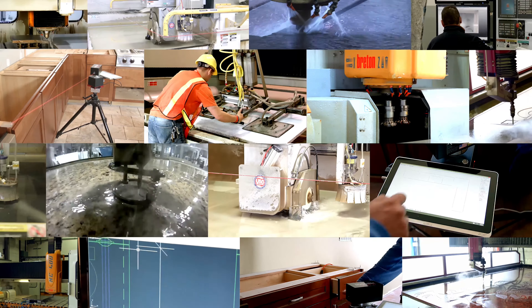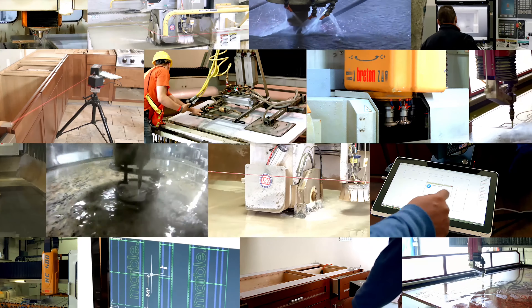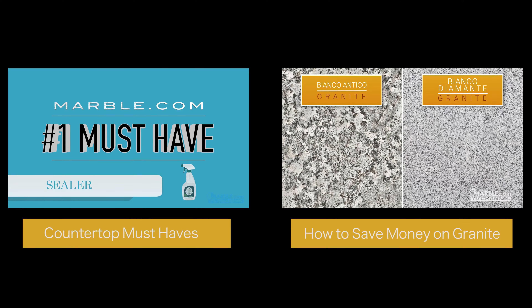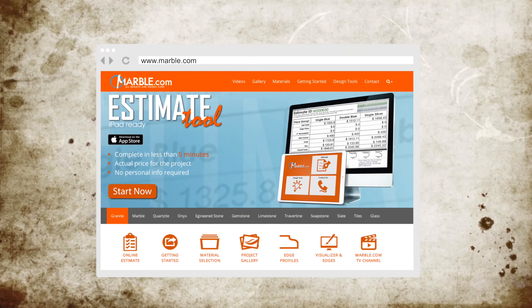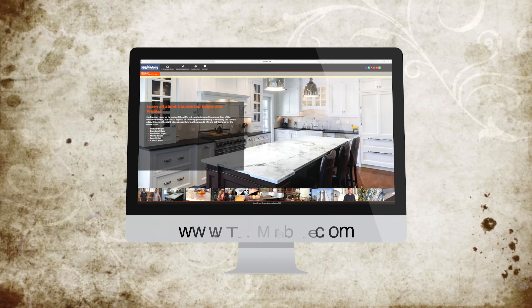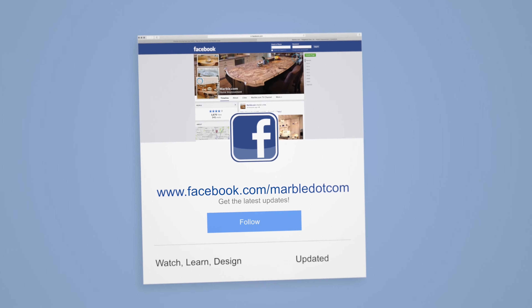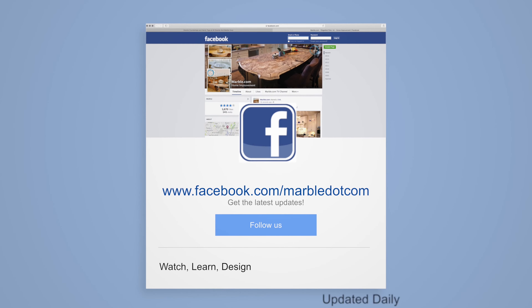Marble.com is the world leader in natural stone fabrication technology. For related videos, please follow the links on the screen. For more information, please visit Marble.com. For more videos, tune in to tv.marble.com and don't forget to like us on Facebook at facebook.com/marble.com. Thanks for watching.